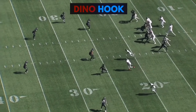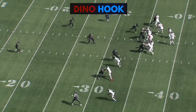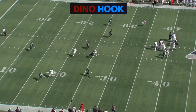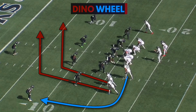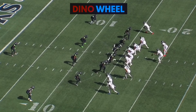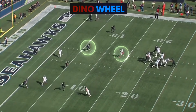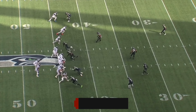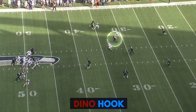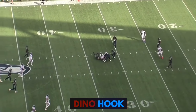First time they run it, Wagner covers the post and they hit the hook. Second time they run it, the hook's covered so Tannehill gets it to Julio on the post. Third time they run it, instead of a hook route from number three, he runs a wheel. Henry comes underneath which draws the linebacker in, and Chester Rogers is wide open. Fourth time they run it, it's third and ten, Wagner carries the post, and Tannehill hits the hook. This is an example of just going back to a good concept that the defense doesn't have an answer for.